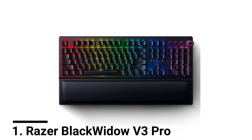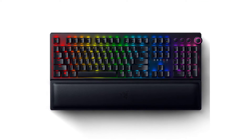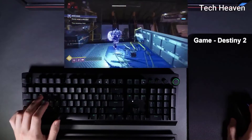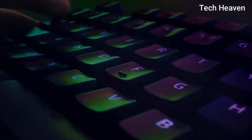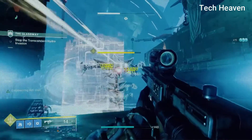Number 1: Razer BlackWidow V3 Pro. Razer gaming peripherals are widely known among gamers all around the globe. Razer makes peripherals mostly for gamers, and their BlackWidow V3 is a keyboard made for gamers. Even professional gamers and streamers prefer this keyboard over many other brands you can find online.